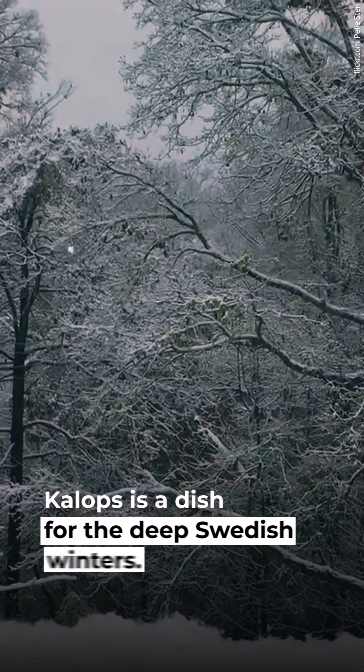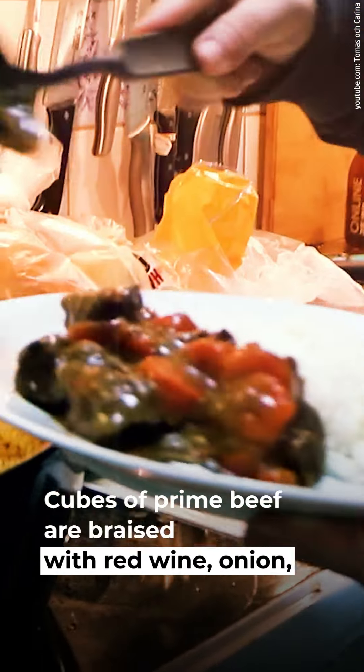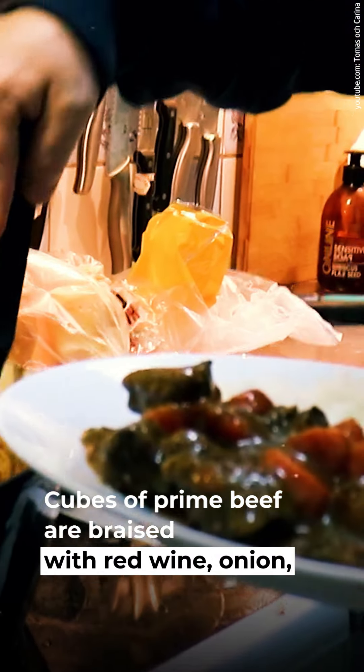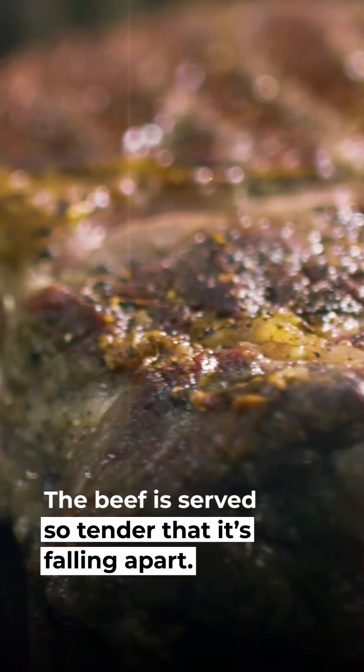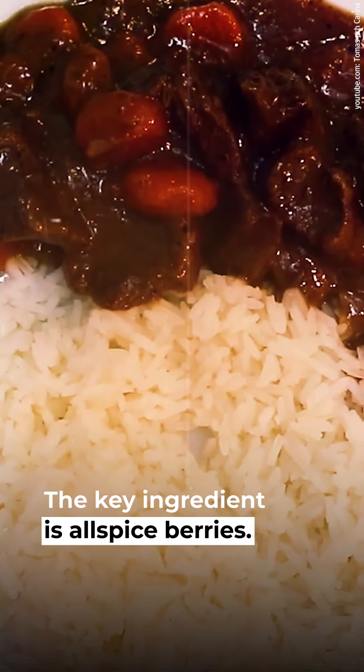2. Kalops. Kalops is a dish for the deep Swedish winters. Cubes of prime beef are braised with red wine, onion, garlic, and carrots. The beef is served so tender that it's falling apart. The key ingredient is allspice berries.